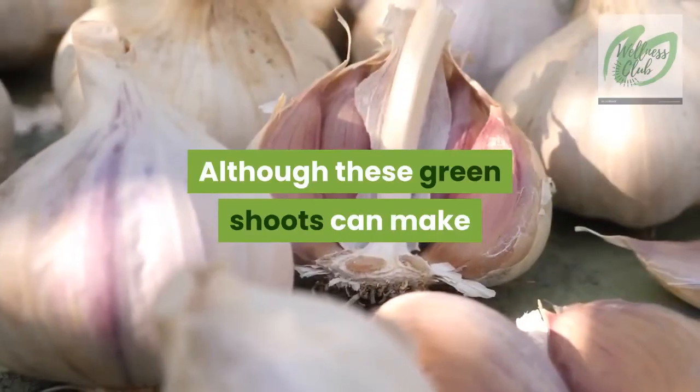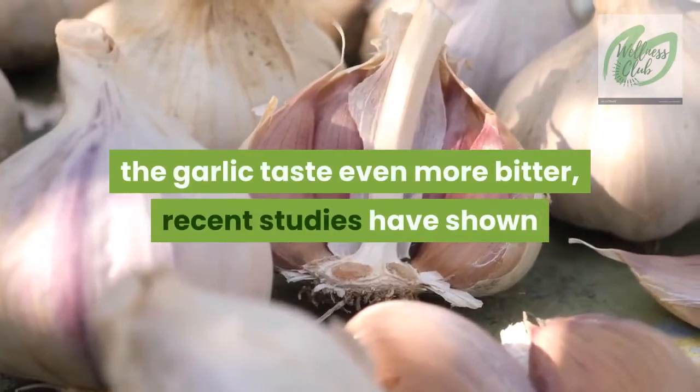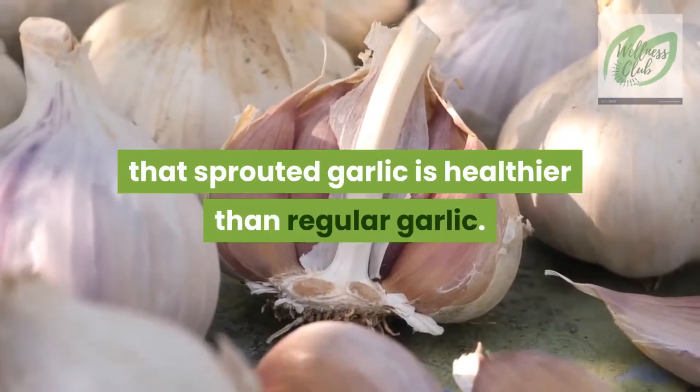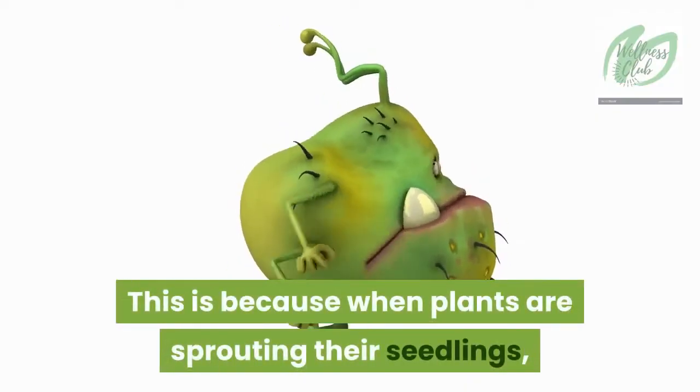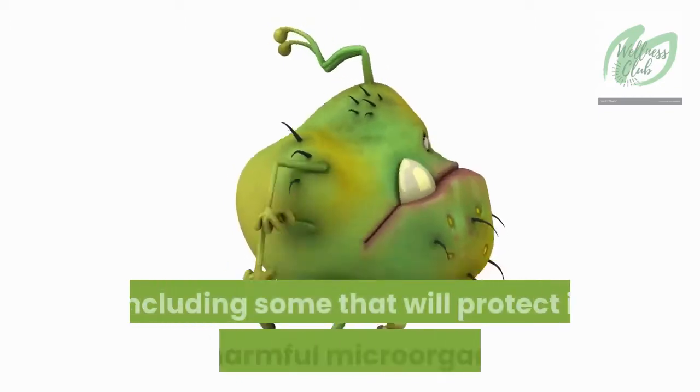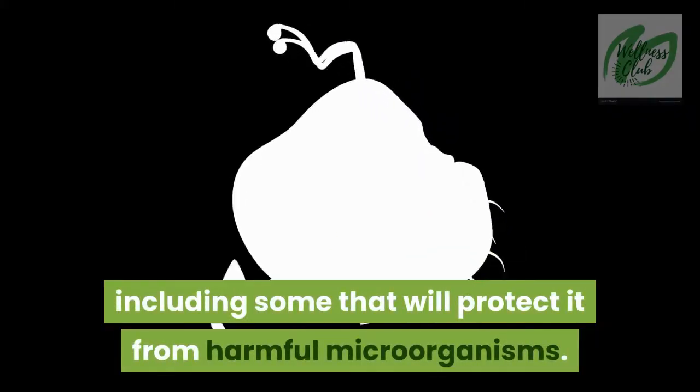Although these green shoots can make the garlic taste even more bitter, recent studies have shown that sprouted garlic is healthier than regular garlic. This is because when plants are sprouting their seedlings, they begin to develop new compounds, including some that will protect it from harmful microorganisms.